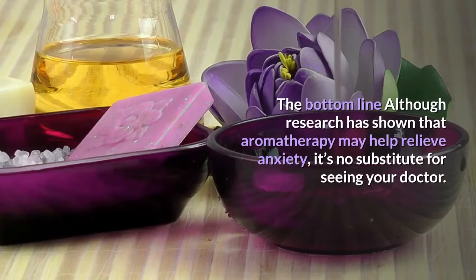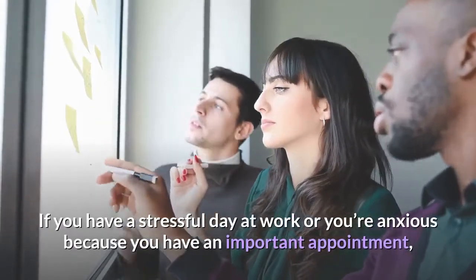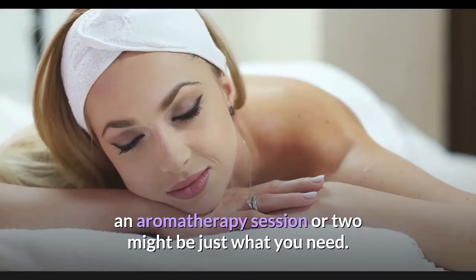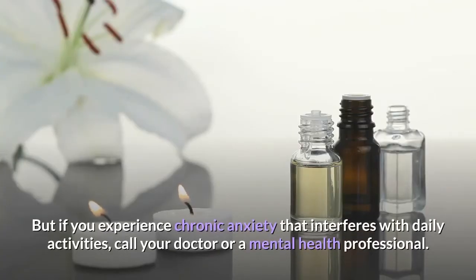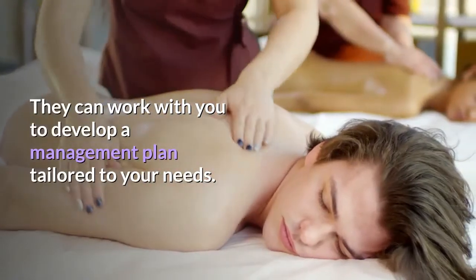The bottom line: although research has shown that aromatherapy may help relieve anxiety, it's no substitute for seeing your doctor. If you have a stressful day at work or you're anxious because of an important appointment, an aromatherapy session or two might be just what you need. But if you experience chronic anxiety that interferes with daily activities, call your doctor or a mental health professional — they can work with you to develop a management plan tailored to your needs.